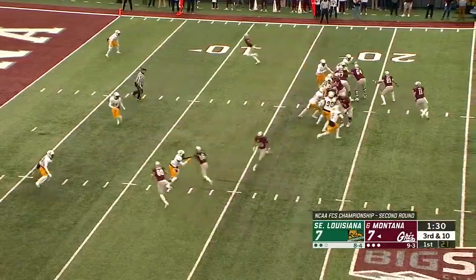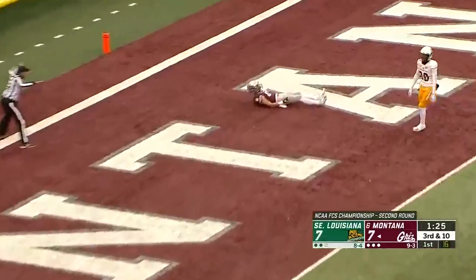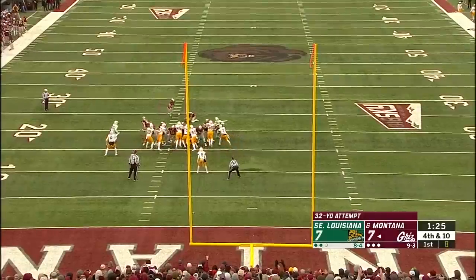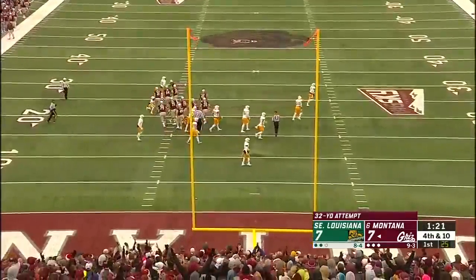That was not an easy play to make. Third down right here for Sneed and company. Pressure coming. Sneed throws. Incomplete — he had Roberts just off his fingertips. Incomplete. A 33-yard field goal attempt.